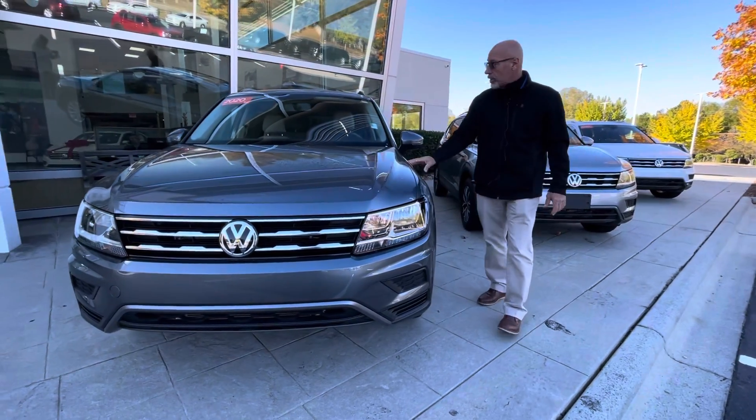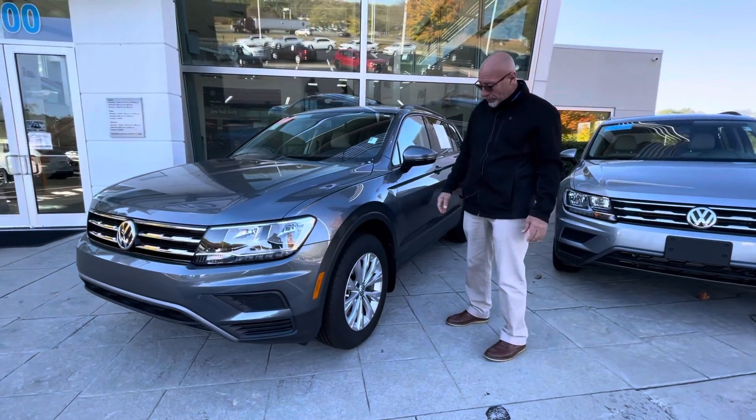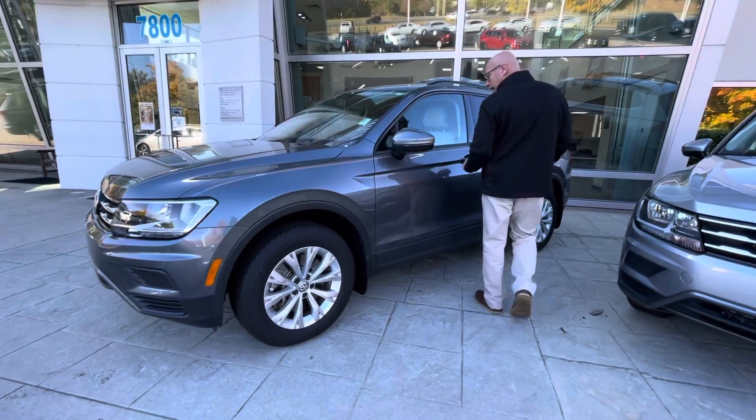It's in perfect condition. It's certified, which means you'll get an additional one year, 12,000 mile bumper to bumper warranty on it. With only 6,000 miles on the car, tires and everything are brand new.